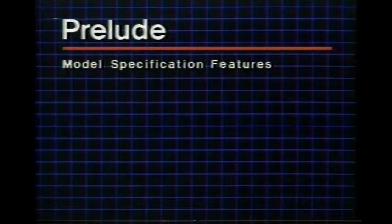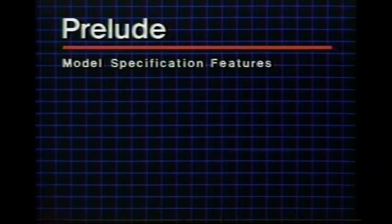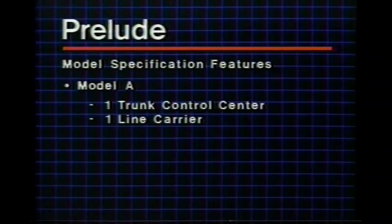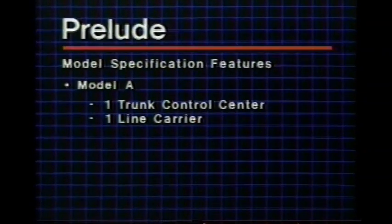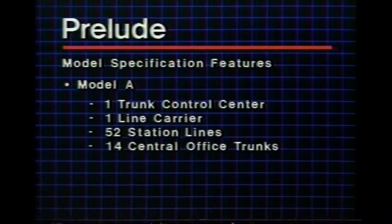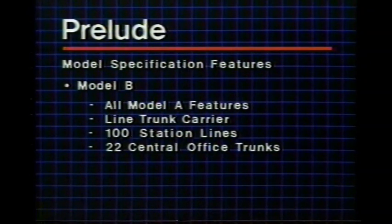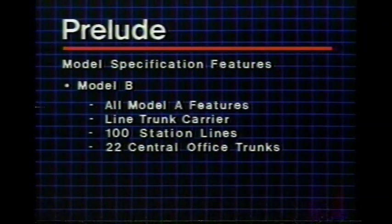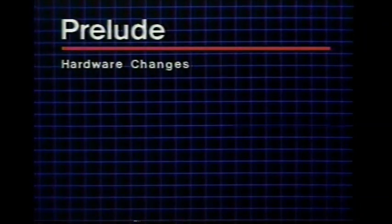The technician must identify himself or herself as the customer's consultant and provider of support. The Prelude will be available in two models. Model A has one trunk control carrier and one line carrier, accepting up to 52 station lines and 14 central office trunks. The Prelude Model B has an additional line trunk carrier, which increases system capacity to 100 station lines and 22 central office trunks.